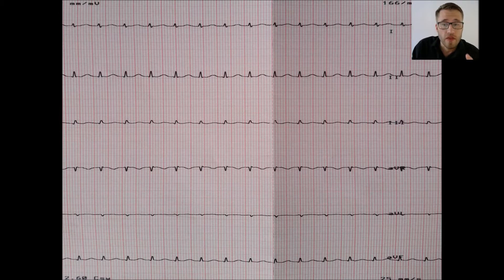What do you think is the underlying rhythm here? Afterwards I'll show you the first bedside echo I performed on the patient, and after that the first quiz with possible answers.